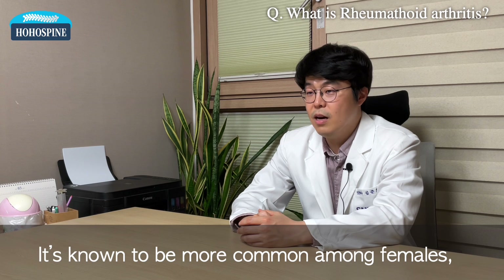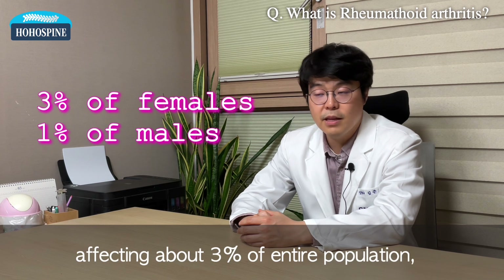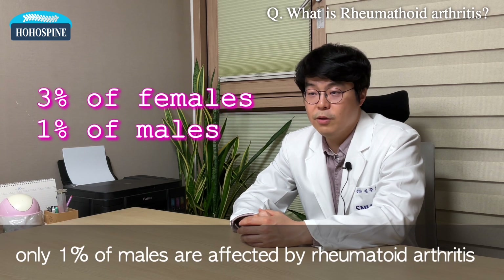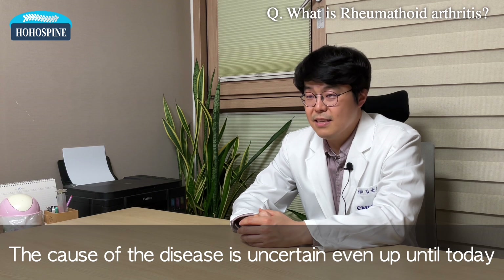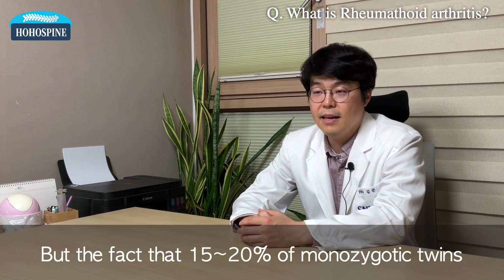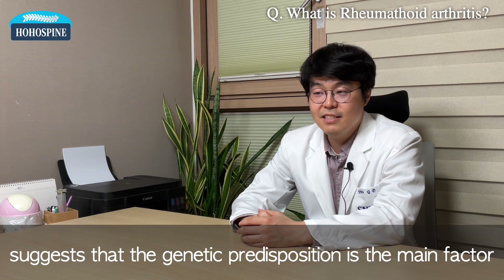Rheumatoid arthritis is known to be more common among females, affecting about 3% of the entire population, while only 1% of males are affected. The cause of the disease is uncertain even up until today, but the fact that 15 to 20% of monozygotic twins suffer from rheumatoid arthritis suggests that genetic predisposition is the main factor.